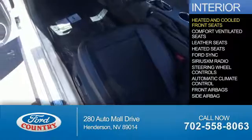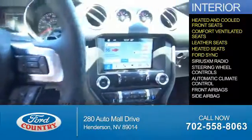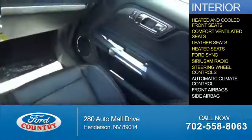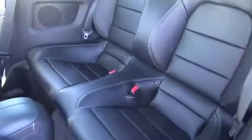Inside you'll find heated and cooled front seats, ventilated leather seats, Ford Sync voice activation, Sirius XM satellite radio, steering wheel controls, automatic climate control, front airbags, and side airbags. Great quality at a great price.